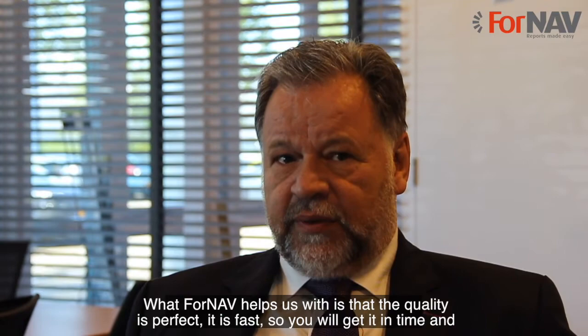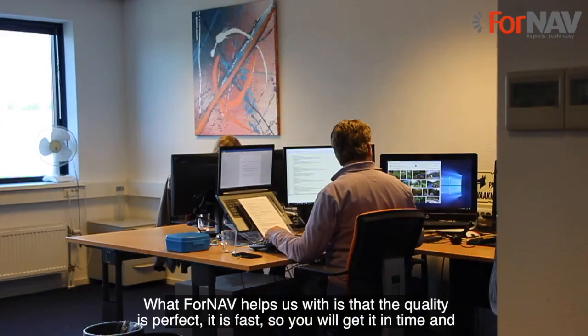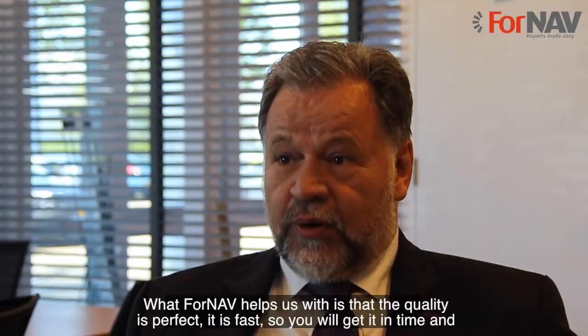What 4NAV helps us with is that the quality is perfect, it is fast, so it delivers on time, and it is cost effective for us and for our customers.